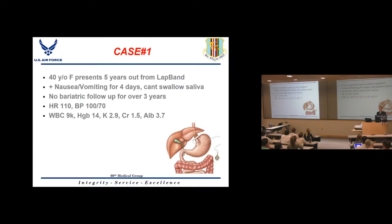She's had persistent nausea and vomiting, horrible for the last four days, to the point where she can't swallow her own spit. She's had no bariatric follow-up for three years. She's tachycardic, borderline hypotensive, with a normal white count and hemoglobin, potassium low, a little AKI, and albumin of 3.7 — so not nutritionally depleted.